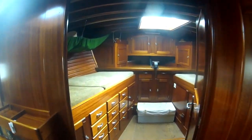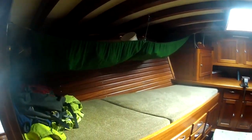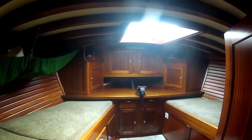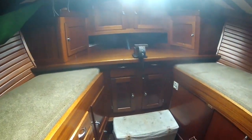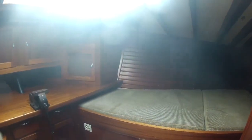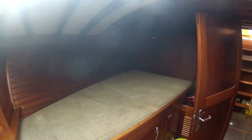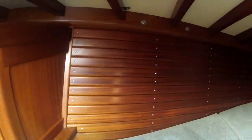Entering through a doorway is the forward cabin. There are two single berths here, a workbench with a vise, and the anchor locker is accessed from the two lower cabinet doors beneath the vise. Storage is abundant, with 14 drawers and two cabinets just on the port side. The woodworking skill is evident everywhere you look.